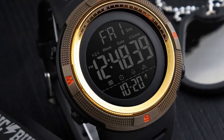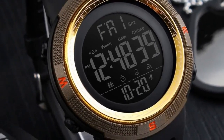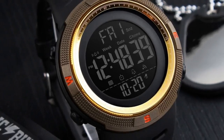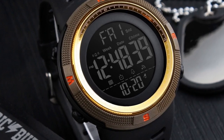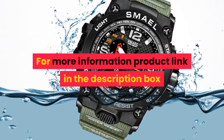Shows time with digital numbers. Digital sports watch. Functions: 5 bar water resistant, chronograph, alarm, 12/24 hour, dual time, month, countdown. Features: LED display, round dial, silicone strap, stainless steel buckle, resin glass. For more information, product link in the description box.